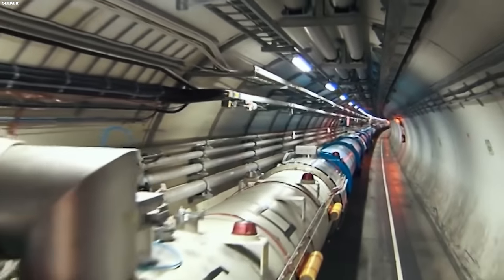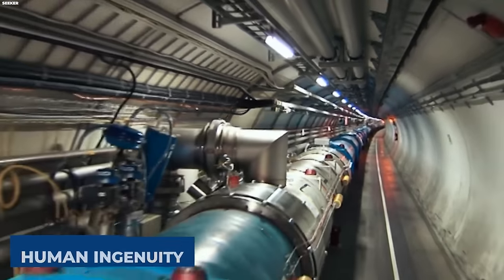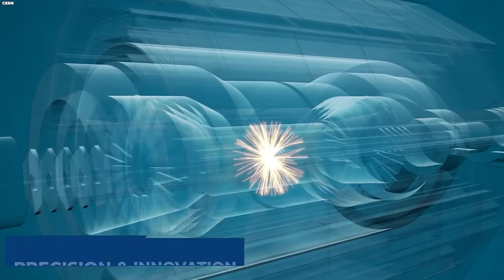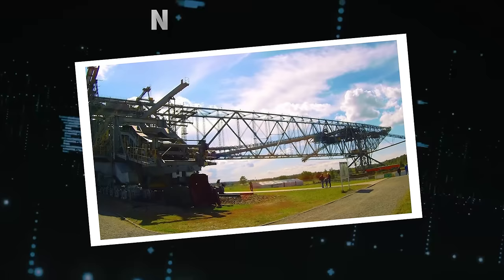The LHC stands as a testament to human ingenuity and technological prowess, unraveling the mysteries of the universe in a breathtaking display of precision and innovation.